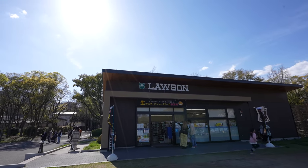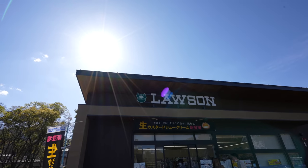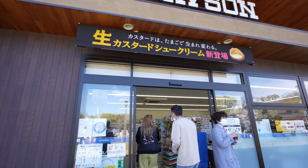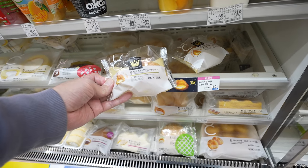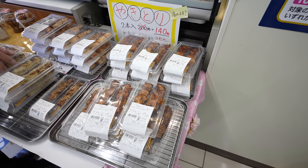Lawson, which is a really popular convenience store in Japan, has a new custard cream puff. Sounds interesting. Why not? Let's try that. So I guess this is the one. Sweet, we still have it. Let's do it. Wow, they have yakitori too. Looks pretty good.